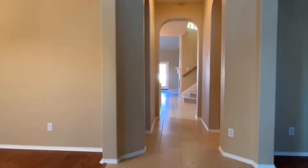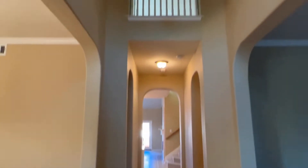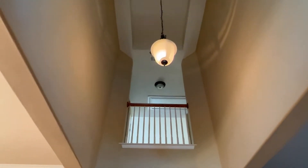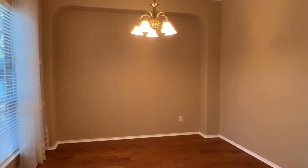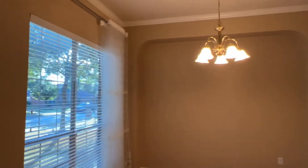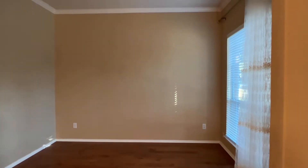Step in — we've got tile floors and tall soaring ceilings. To the left is a dining room with nice crown molding, lots of light, and engineered wood floors. To the right is what we would call a formal living room.